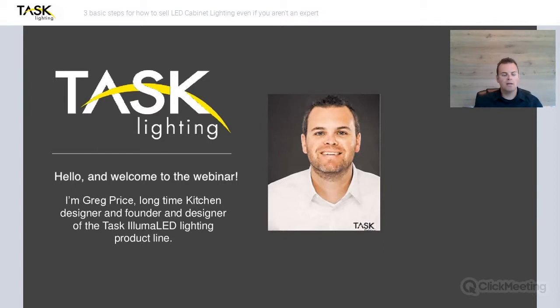My name is Greg Price. I am a long-time kitchen designer for about 15 years and the founder of the TASK Illuma LED lighting product line. Some of you may have been in contact with that product previously known as the Gap Supply lighting product and we've made a lot of changes and improvements to the product since Harbor Resources purchased Gap Supply and TASK lighting just over a year ago now.